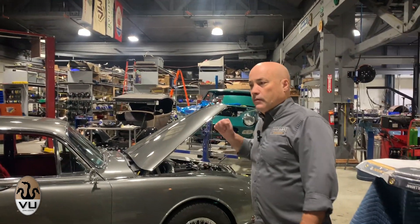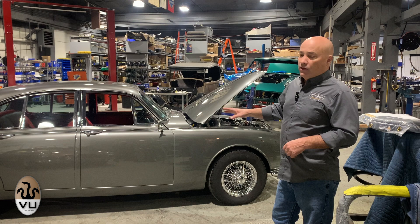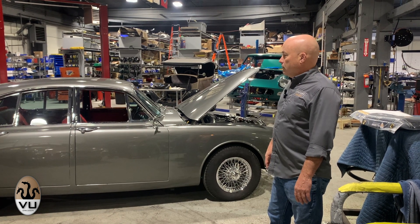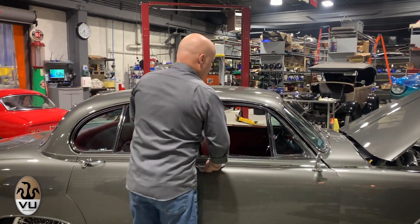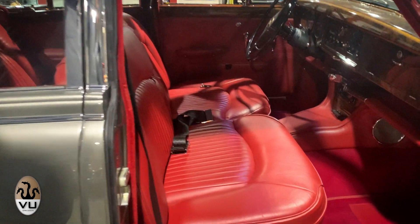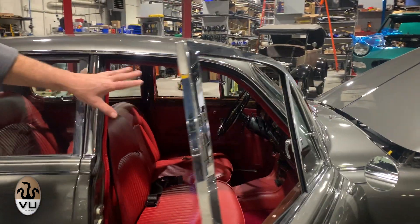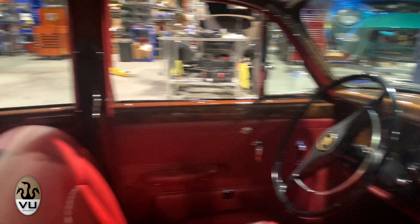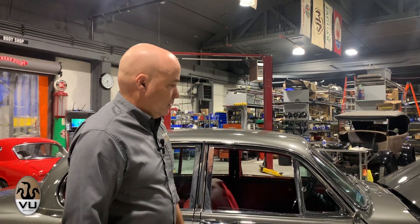This is a Jaguar 3.8 S — a car we've done a lot of work on. The customer got some miles on it and now it's back in with a little leak and a couple other little things, and we're sorting that. I think it's about ready to go back out again. We did the interior on this one, which just came out stunning — I love the big interiors on these Jags, those couch-like seats, the whole dash, all the wood. It wasn't a full restoration — the car was in reasonable shape and we just upgraded it to bring it up to standard.